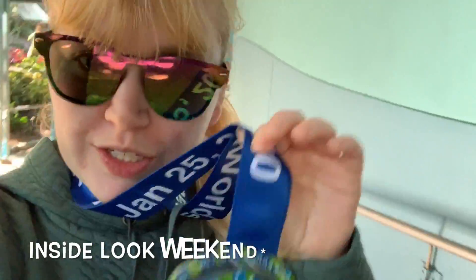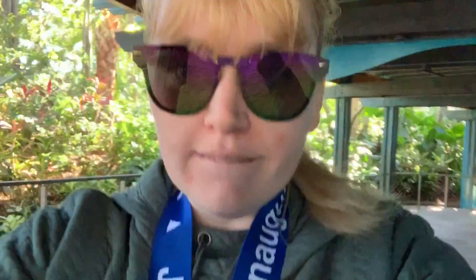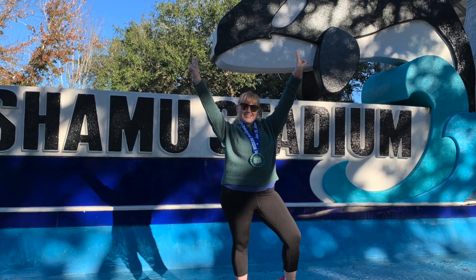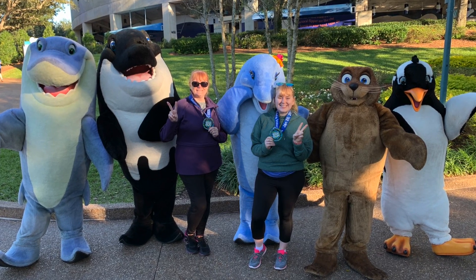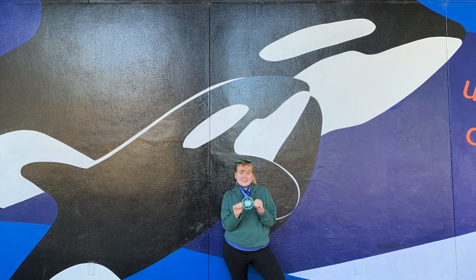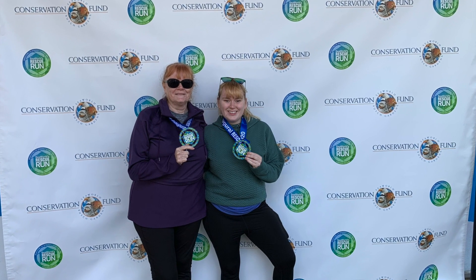Since this was the first ever Rescue Run, it's also going on during the rescue weekend, so they have tons of fun events. This weekend is also the Jack Hanna weekend, so you have the rescue weekend, Jack Hanna, and the race all on the same day — pretty cool. That was my look at the Inside Look weekend, and the Rescue Run is the first ever one. I'm really excited to do it again. In May they also have a Furry Friends Run for Sesame Street and I'm really excited to participate. I'll be having more SeaWorld videos and more 5K and 10K videos, so make sure you subscribe below to see all SeaWorld and races in Orlando.